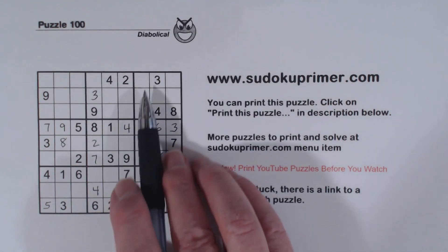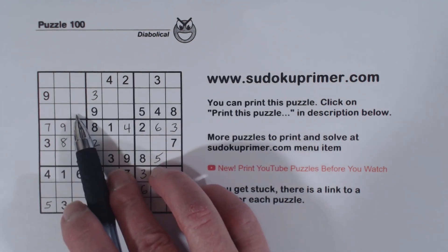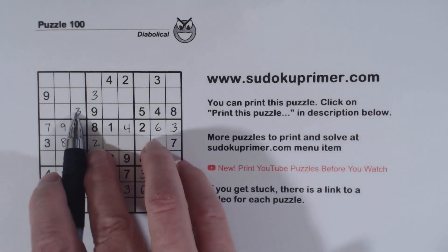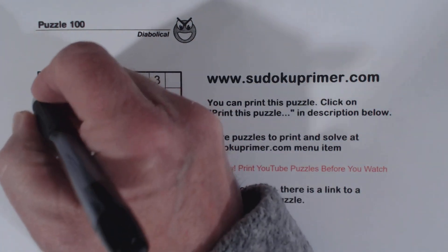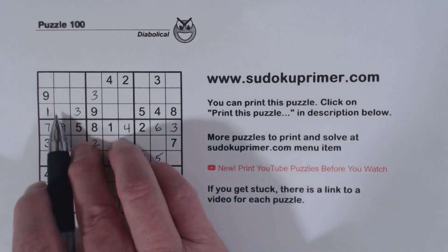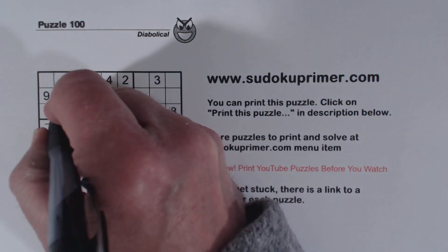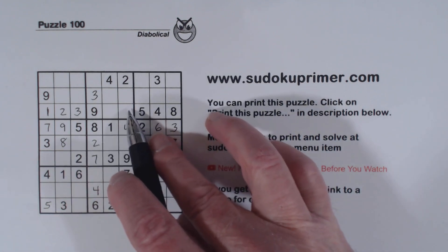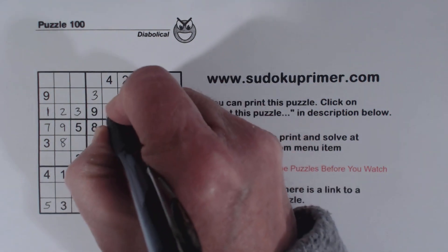And 3, 3, 3 there makes that a 3. We've got 3s here and a 3 there, a 3 there, so that makes that a 3 right there. Now remember our 1s can only be here because of this double row elimination, so we can put a 1 right there. And we've also got a 2 here — ghost 2s there — so that's a 2. That makes this a 6 and a 7 here. There's a 7 there, so that's a 7 and that's a 6.